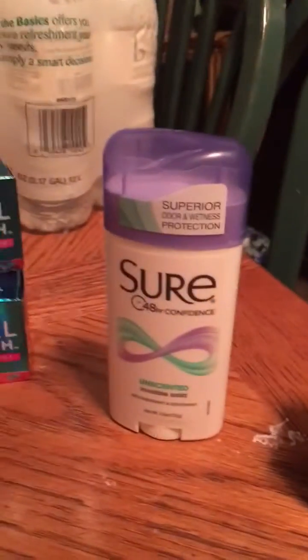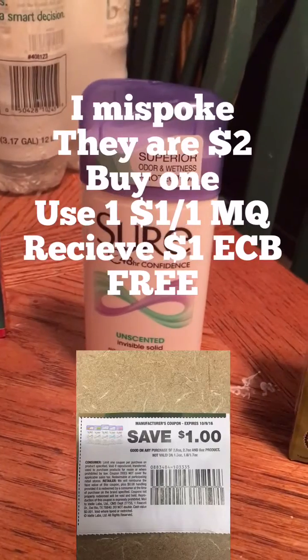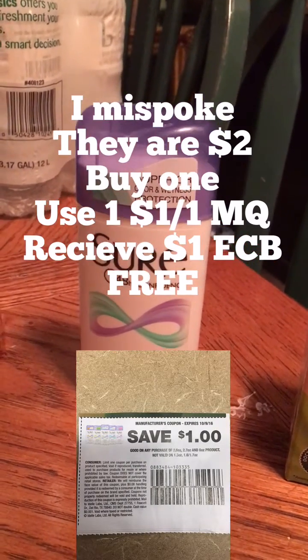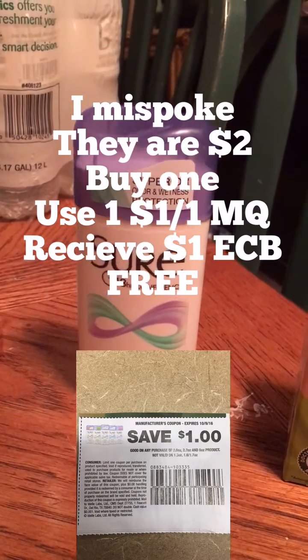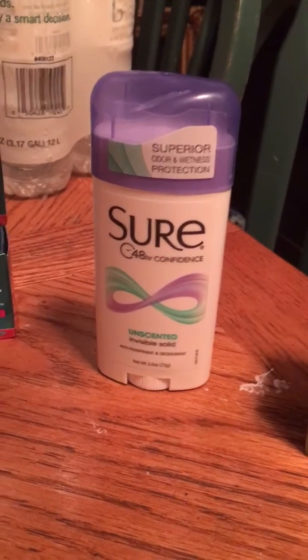Then we have the Shure. These are on sale for $1.99. You're going to use a $1 off one coupon from this week's paper, and you'll get a $1 extra buck back. So those will be absolutely free.